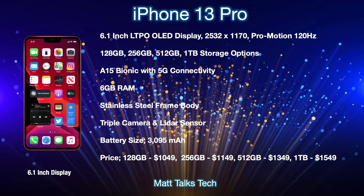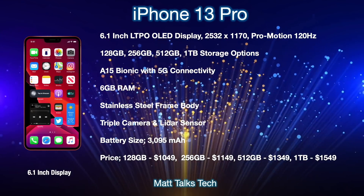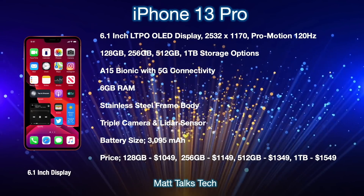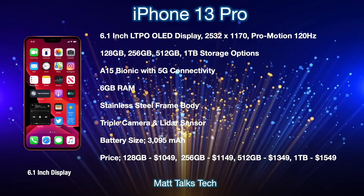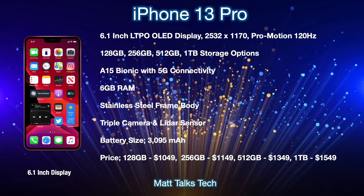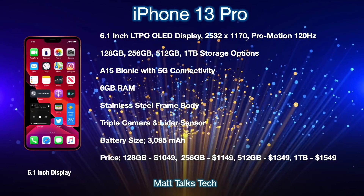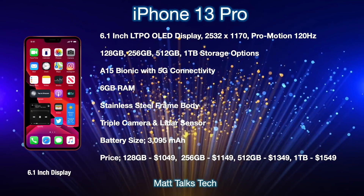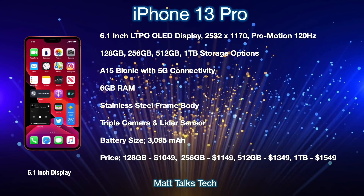ProMotion basically means a 120Hz refresh rate display, so the display will refresh itself 120 times per second — finally catching up with Android rivals that already offer this option. For storage, we get 128GB, 256GB, 512GB, and for the first time, one terabyte. We're also getting the A15 Bionic chipset along with 5G connectivity, using a Qualcomm 5G modem again just like the iPhone 12 models. This iPhone is going to be equipped with 6GB of RAM, just like the iPhone 12 Pro, and also have a stainless steel body frame.